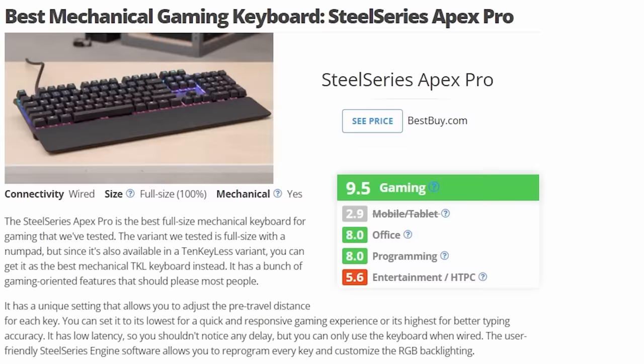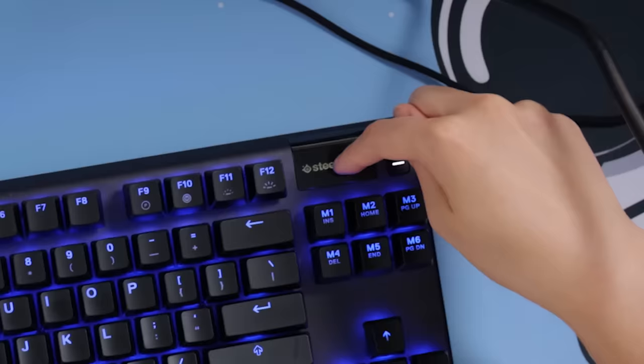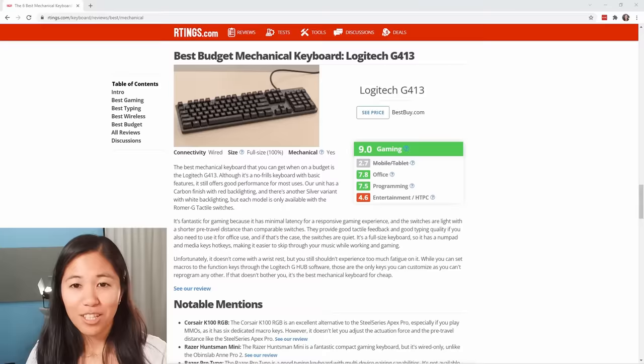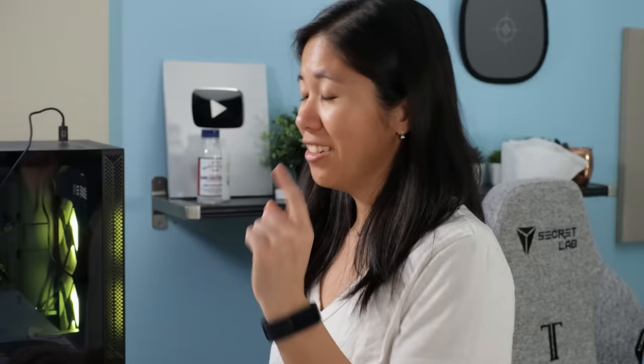I give this keyboard an 8 out of 10 if you can afford it and care about gaming. The site rated it 9.5 out of 10 for gaming, 8 for typing, and 8 for programming — pretty close to my rating. You can also download software to put memes or images on the screen, which is a fun bonus.